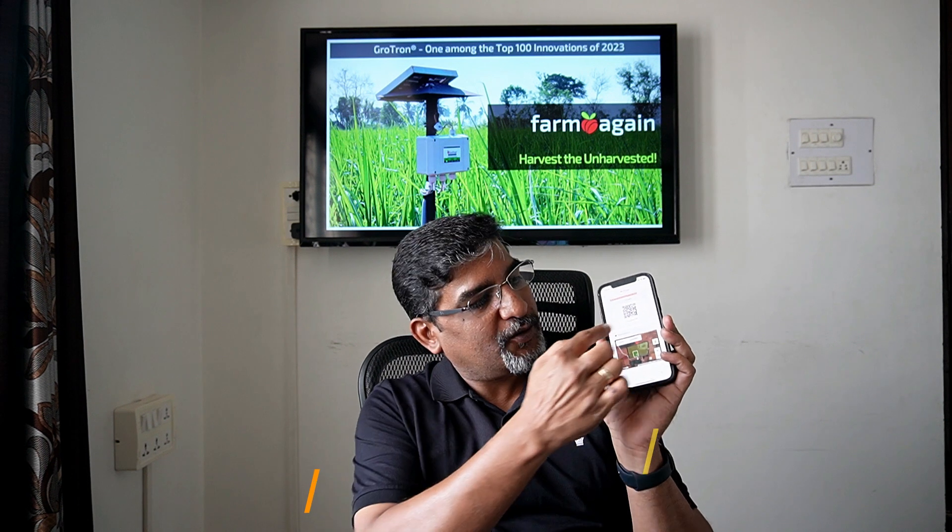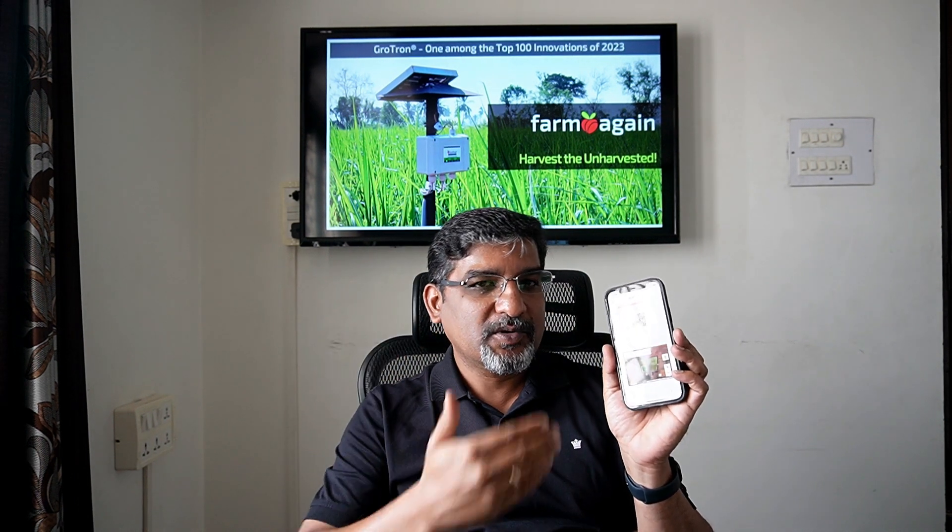It is already there in our app — if you scan the QR code, you are going to see the entire history about a particular harvest. You can record the harvest, take a QR code, and disclose your farm practice details to anybody.